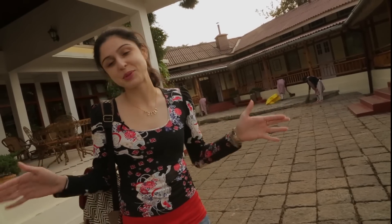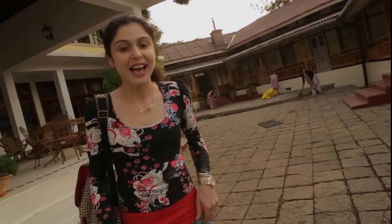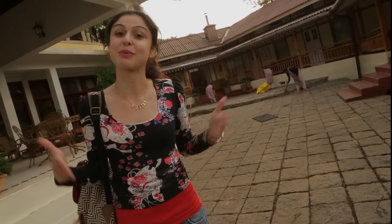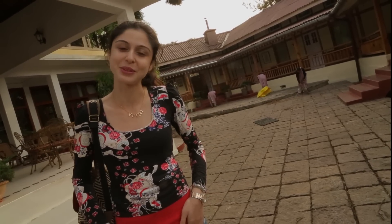So this hotel is absolutely gorgeous. I just wish I had more time to spend in these rooms. And if you're coming to Shillong, you have definitely, definitely, definitely got to stay here. But if you like the hotel, give the video a thumbs up, subscribe to the channel, comment below, tell us what you thought, and I will see you soon. Bye!